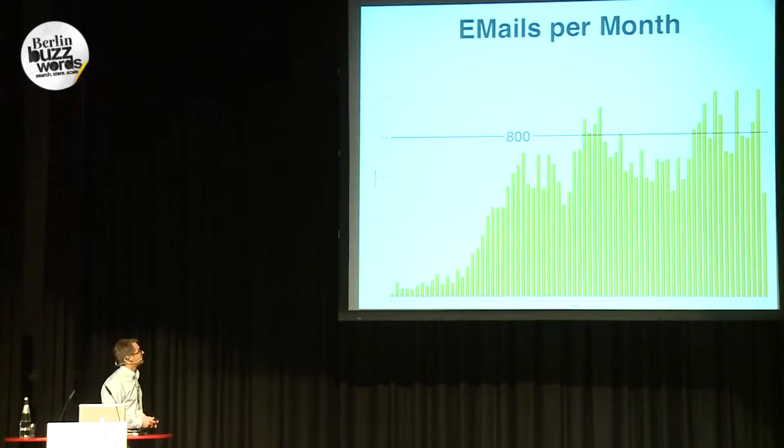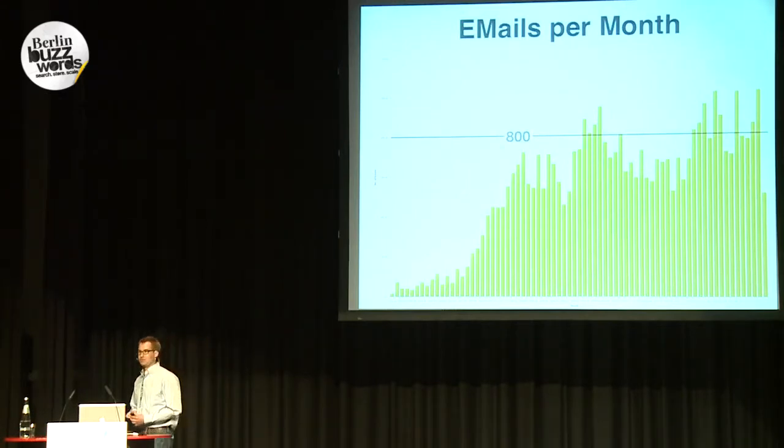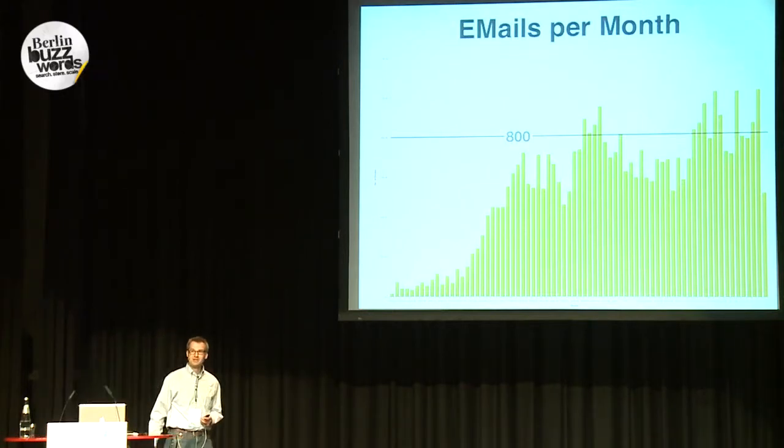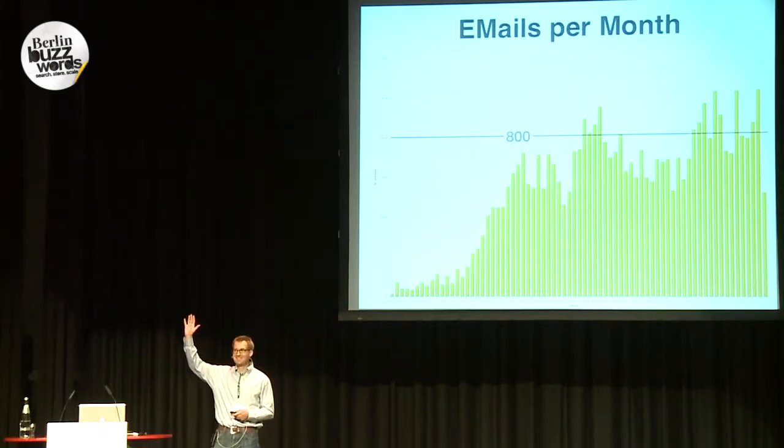You can also see this in this graph — emails started at a reasonable rate, and now we have something like 800 to 1,000 emails to the user mailing list per month, which is really a lot of stuff to digest. Who's actually following the Hadoop mailing list? And who has stopped following the mailing list because of that?